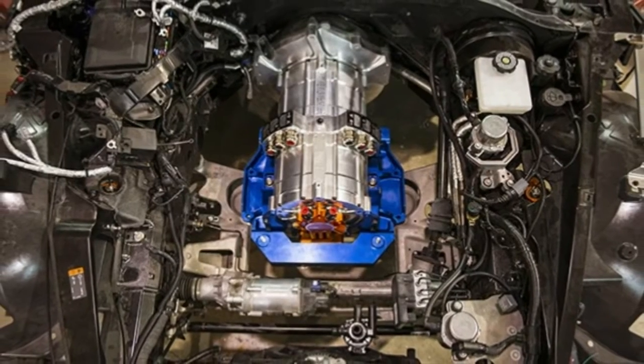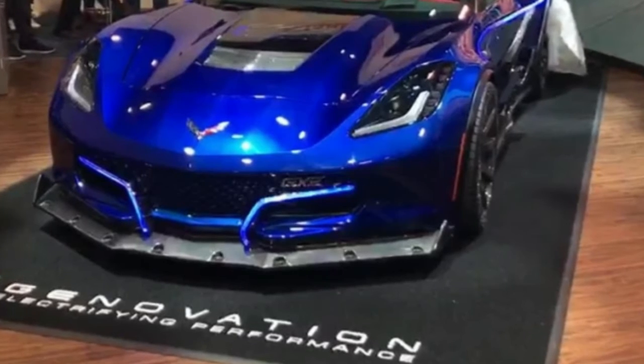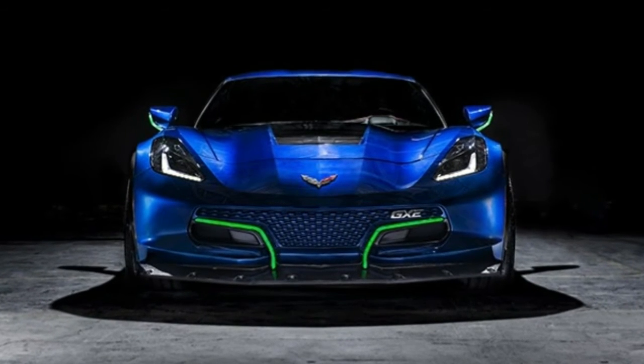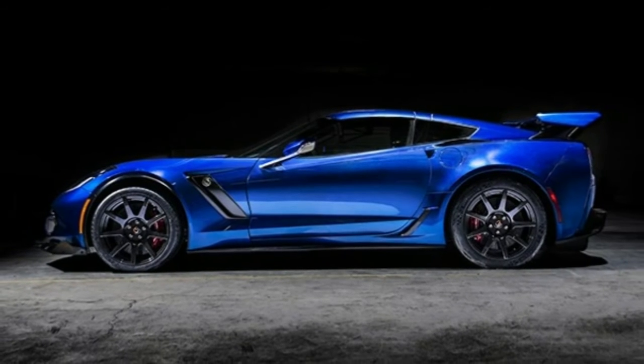Owners can order the car with either a 7-speed manual or a paddle-shift automatic gearbox. Regardless of which transmission is selected, Genovation says drivers can expect to travel more than 175 miles on a single charge during normal driving conditions.